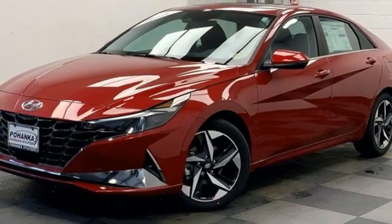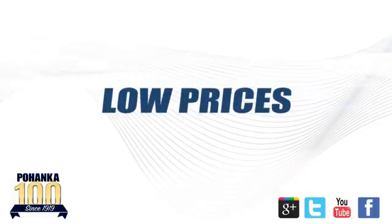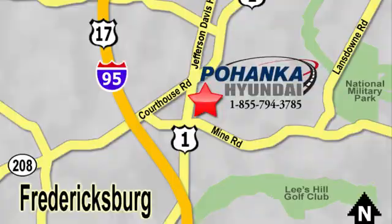Driving is believing. Test drive it today. Great service, great selection and low prices — that's why Pohanka Hyundai of Fredericksburg is a great place to buy a car. Visit today, located on Route 1 in Fredericksburg, Virginia.